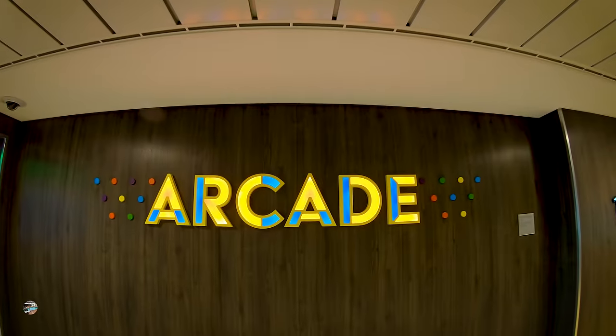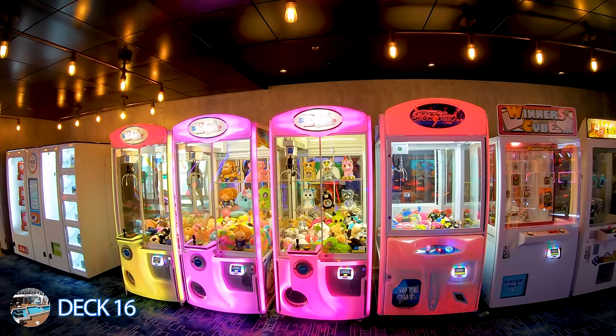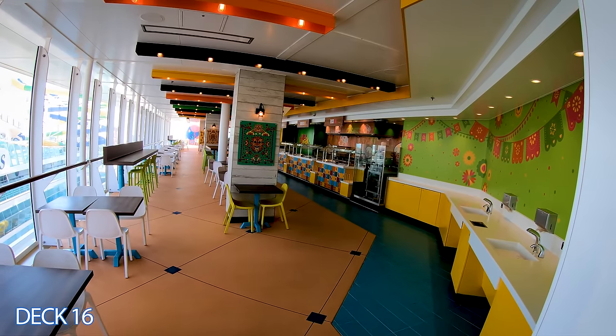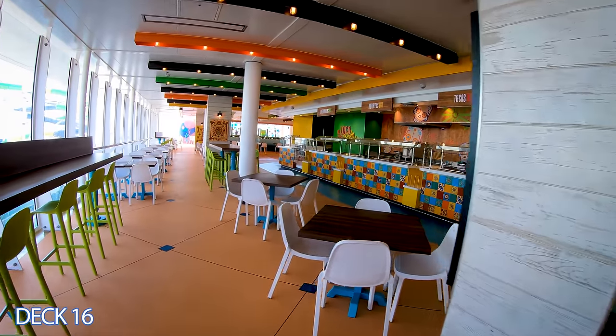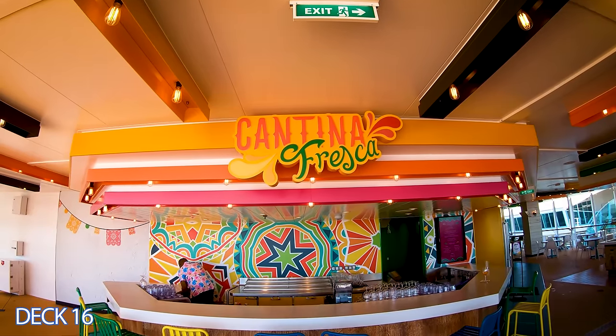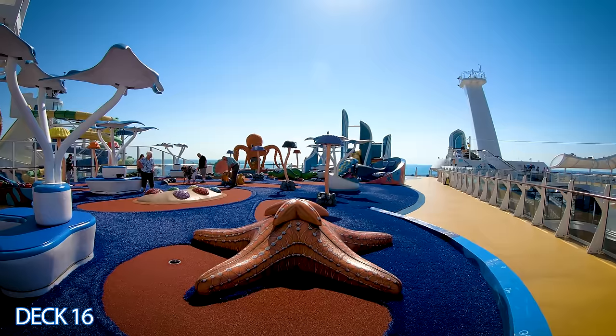Back to the arcade — they have old school classics and new modern games for you to enjoy. If your children get hungry, next to the arcade we have El Loco Fresh, where you can get your favorite Mexican dishes like tacos, burritos, and quesadillas. Cantina Fresca is a nice spot next to El Loco Fresh, serving Mexican cocktails.